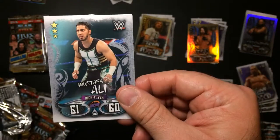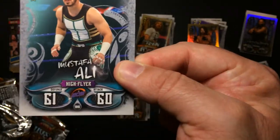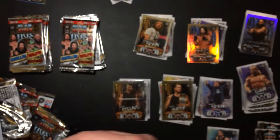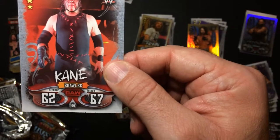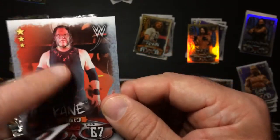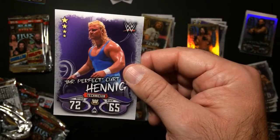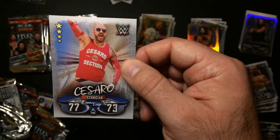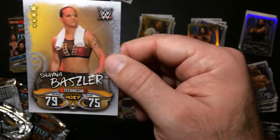Stop by Ali - kinda fizzled when he came out. His stats are really low, that sounds right. Kane, older Kane, so his stats are low. Never care for this. Mr. Perfect. Cesaro. Shane O'Baslin, who just made a SmackDown appearance I think last week.